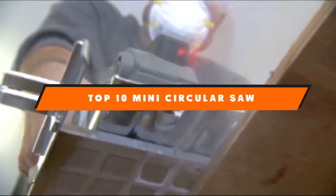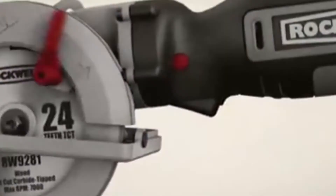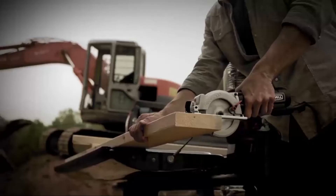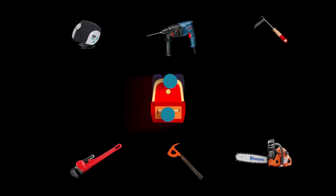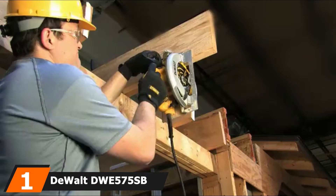If you're looking for the best mini circular saw, here's a list you must see. We made this list based on our personal preference and sorted it based on features, prices, quality, durability, reputation of the manufacturers, and customer feedback. We've also included options for every type of customer, so let's get started.